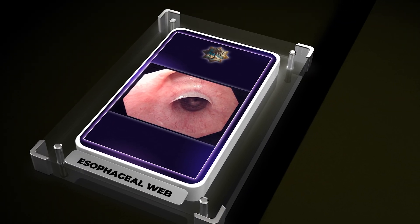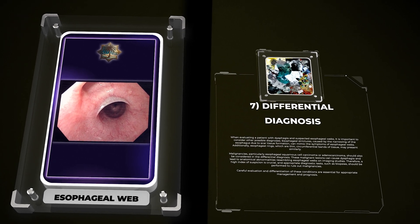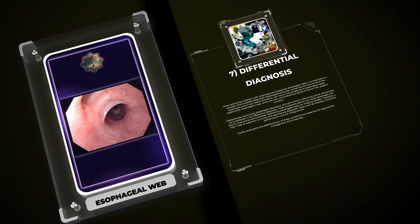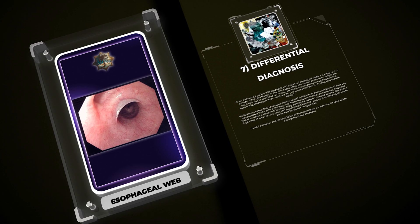When evaluating a patient with dysphagia and suspected esophageal webs, it is important to consider other possible diagnoses. Esophageal strictures, caused by the narrowing of the esophagus due to scar tissue formation, can mimic the symptoms of esophageal webs. Additionally, esophageal rings, which are thin circumferential bands of tissue, may present similarly. Malignancies, particularly esophageal squamous cell carcinoma or adenocarcinoma, should also be considered in the differential diagnosis, as they can cause dysphagia and lead to anatomical abnormalities resembling esophageal webs on imaging. A high index of suspicion is crucial, and biopsies should be performed to rule out malignancies.